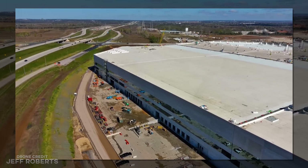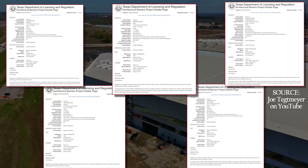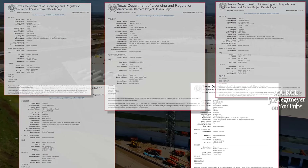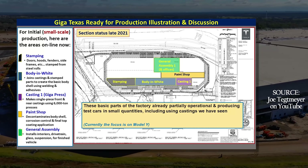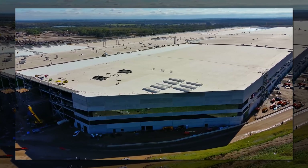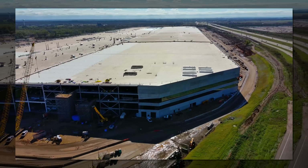More importantly, according to recent filings, five of the major production areas at Giga Texas will be complete on or before December 31st, with some of the permits already issued. Those are the stamping, casting, body in white, paint, and general assembly areas — in other words, everything you need to build a Model Y, apart from the battery cell production, which initially will be handled by the Cato Road facility.